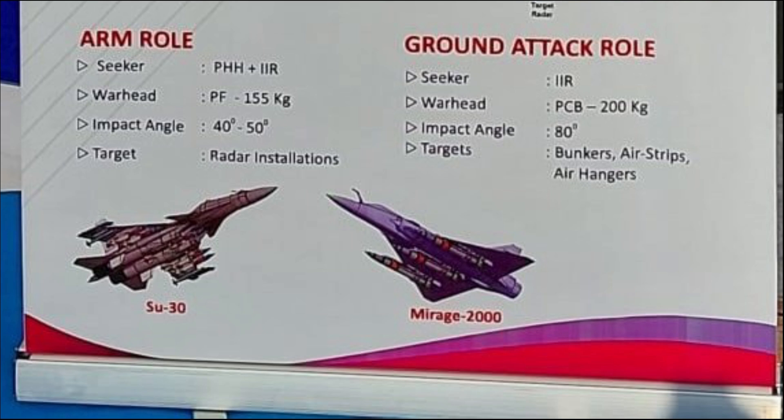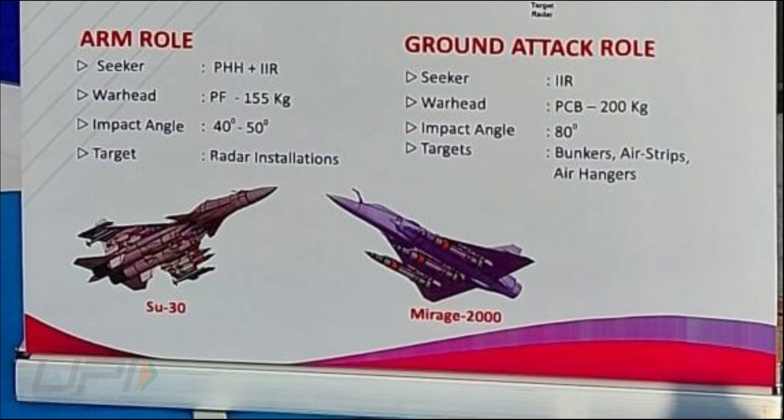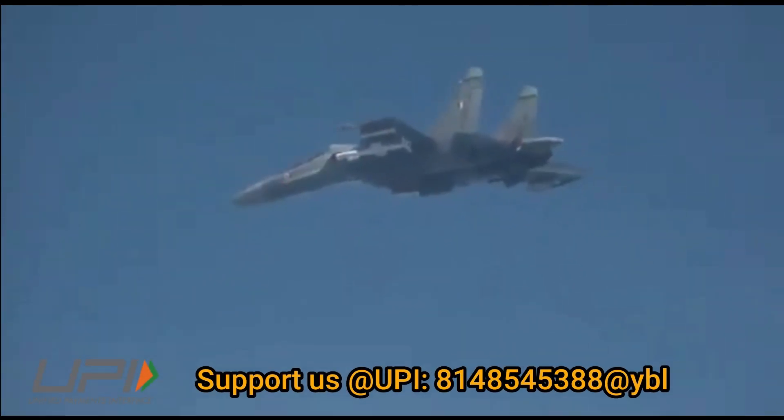In ground attack mode, the missile will feature only the IIR seeker. It will have a penetration-cum-blast warhead of 200 kg and its angle of attack will be greater — 80 degrees. The missile can be used to target bunkers, airstrips, and air hangars.